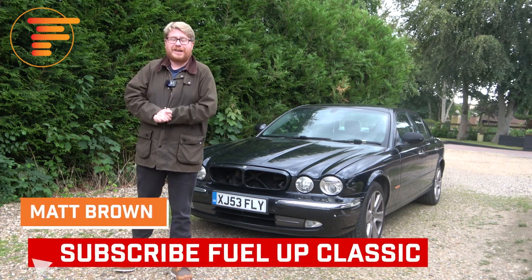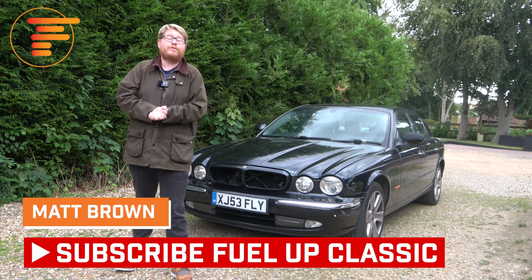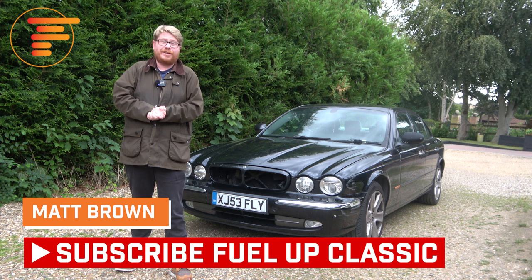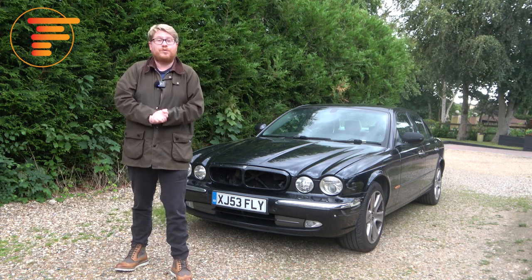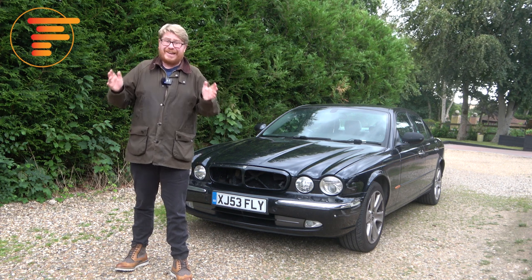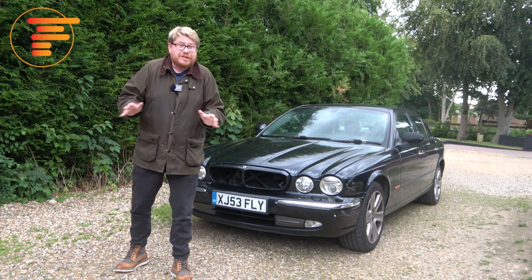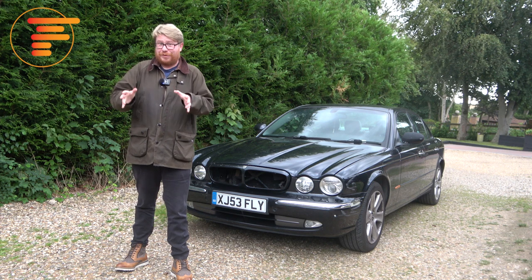Welcome back to Fuel Up Classic. I can't say thank you enough for each and every one of you who've already subscribed, commented and liked my other classic car videos. There's loads more on the way so please do subscribe if you haven't already. But I've gone and done it again — I've bought a car that I definitely shouldn't have bought, or at least I think so, and I really want to share this journey with you.